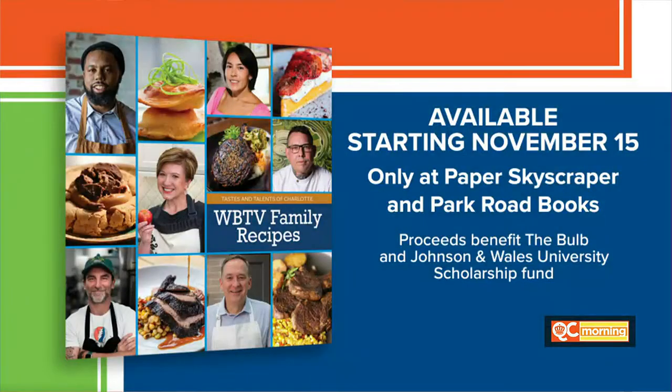It's really cool what they're doing out there. If you would like your very own copy of the WBTV Family Recipes Cookbook, they are being sold only at Paper Skyscraper and Park Road Books starting November 15th. They cost $30, and $25 from each book sold is going to be shared between The Bulb, which provides fresh produce to people living in food deserts, and the Johnson & Wales University Scholarship Fund.